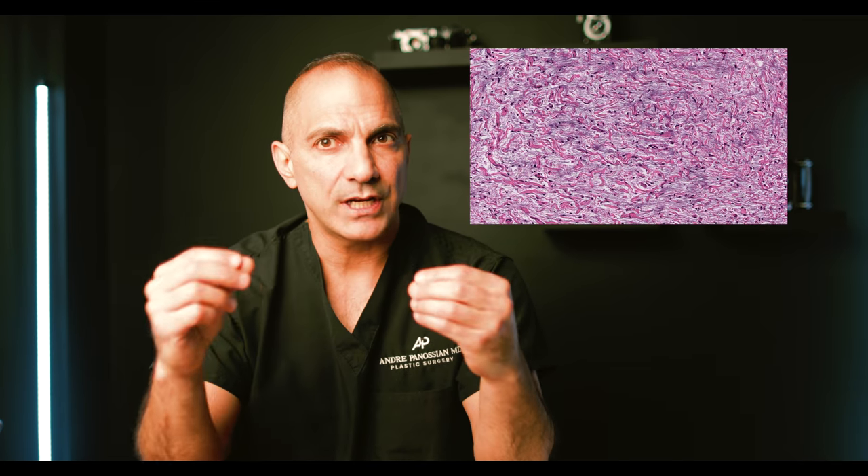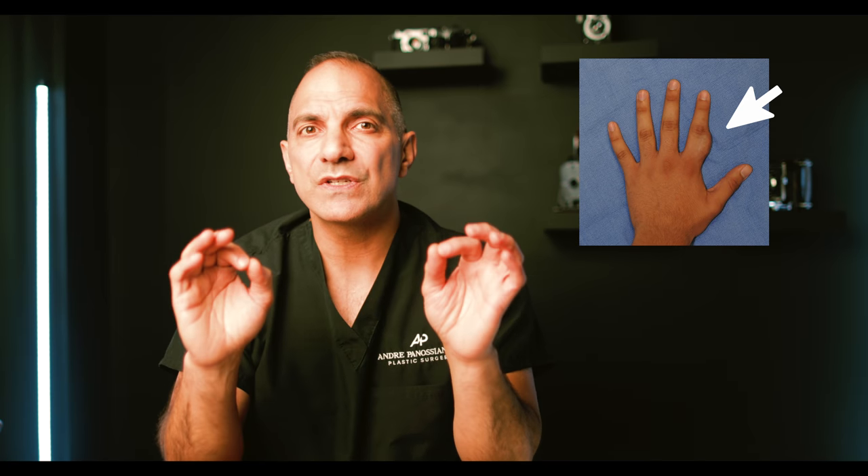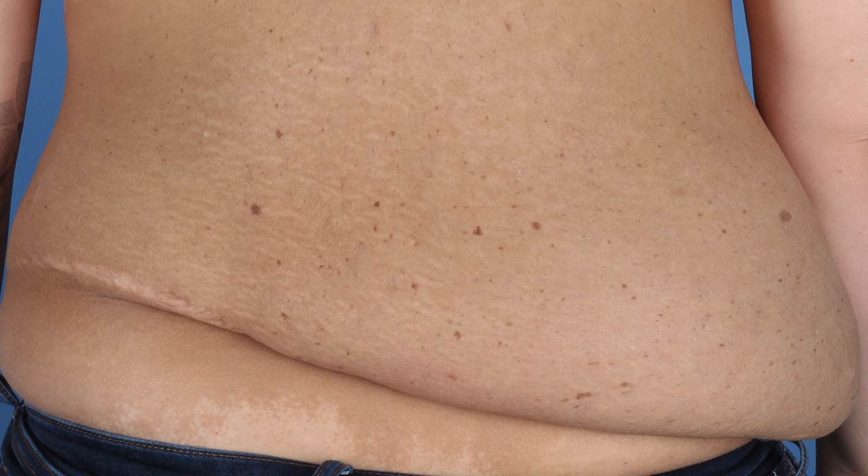Previously, we discussed when to seek surgical intervention for neurofibromatosis — I will leave that link in the description in case you haven't watched that video. Plexiform neurofibromas are large, diffuse masses that can pose significant challenges to reconstruction. Their name is derived from the fact that these tumors exhibit different patterns and cell types related to nerve sheaths, which are the outer lining cells of peripheral nerves. On the surface, plexiform neurofibromas usually have noticeable hyperpigmentation or darkening of the skin, similar to a large birthmark.